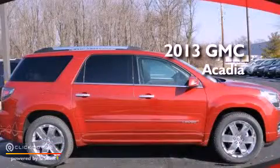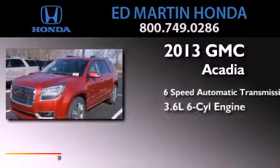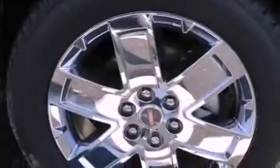This is a brand new 2013 GMC Acadia, a 3.6-liter V6. Its top features include a rear-view camera, a remote start feature, and cooled driver and passenger seats.